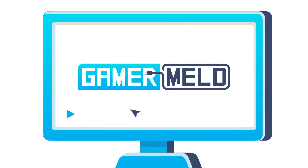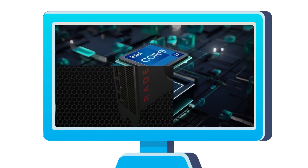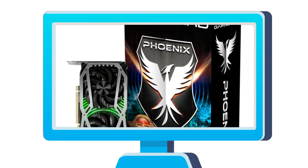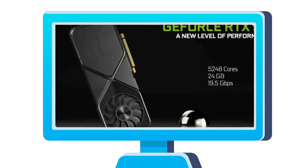Welcome everyone to Gamer Melt. Today I've got a slew of leaks from Intel's upcoming Tiger Lake, a brand new Radeon GPU was released, tons of leaked RTX 3000 cards, and NVIDIA's RTX 3090 is twice as fast as the 2080 Ti?